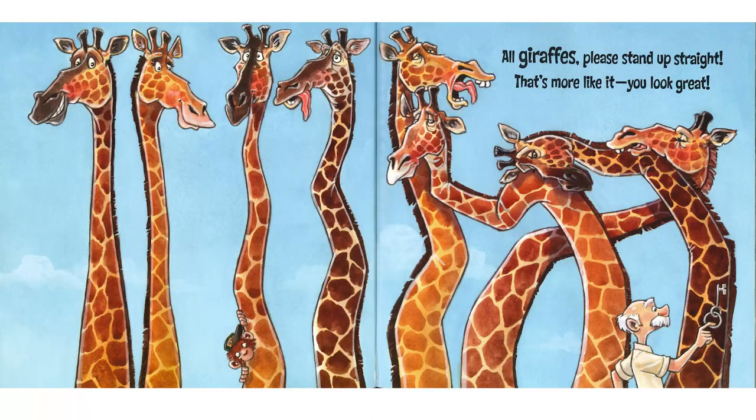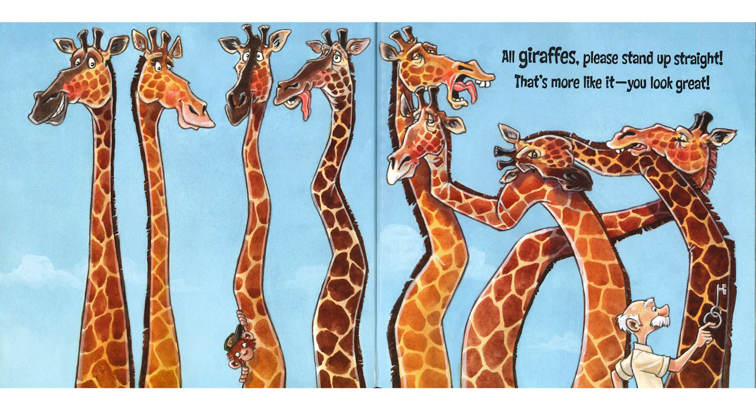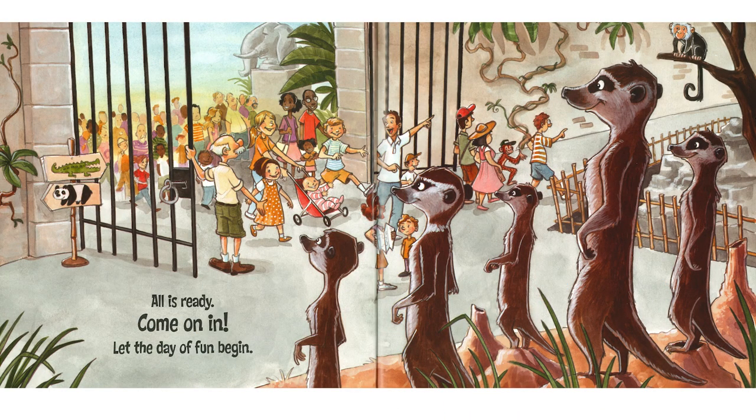Here's a whole group of giraffes, and a whole group of giraffes is called a tower of giraffes — that's what a whole big group of them is called. All giraffes, please stand up straight. That's more like it. You look great. All is ready. Come on in. Let the day of fun begin.